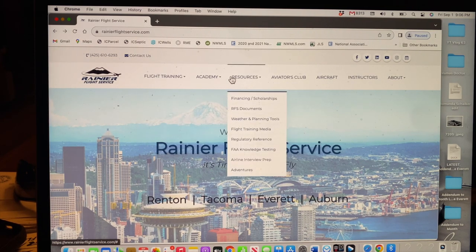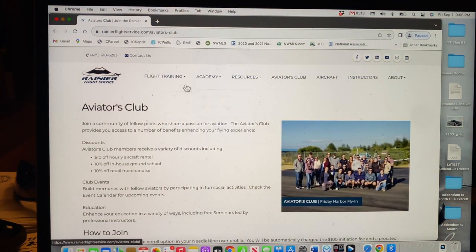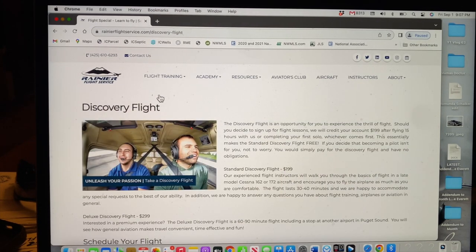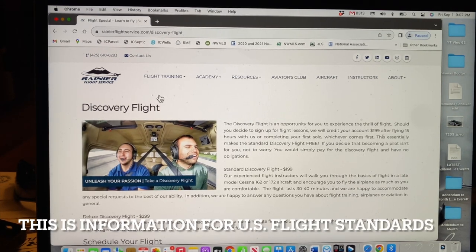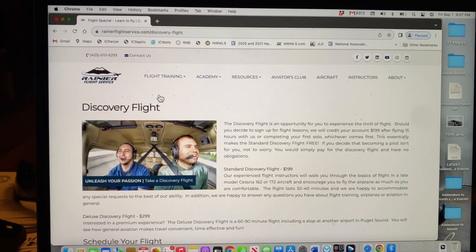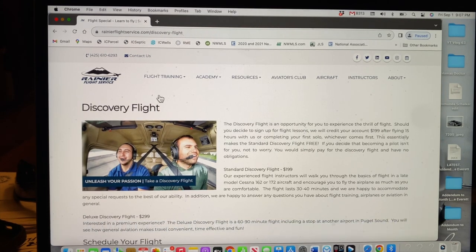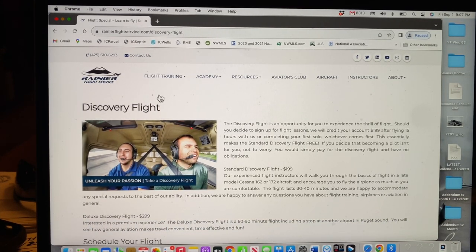You can see here: Flight Training Academy, Resources, Aviators Club, Aircraft, Instructors — all sorts of stuff. This is just one of many, many flight schools available. I also get a lot of foreign viewers — many of you are in Europe, the Middle East, or Asia. In different countries the rules for getting your licenses or getting currency again may differ from what is available here in the United States with the FAA.